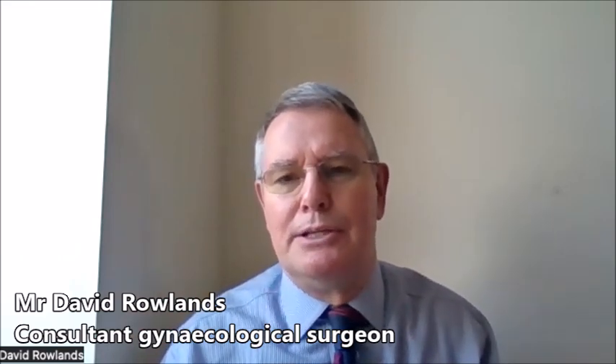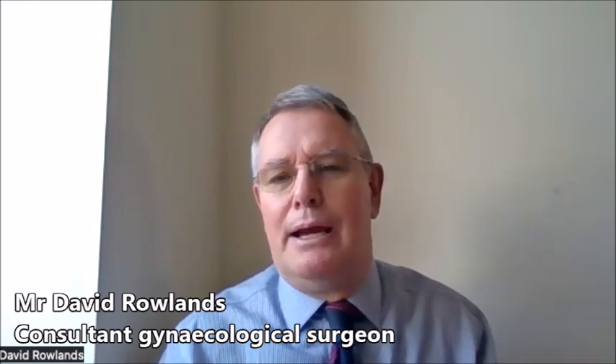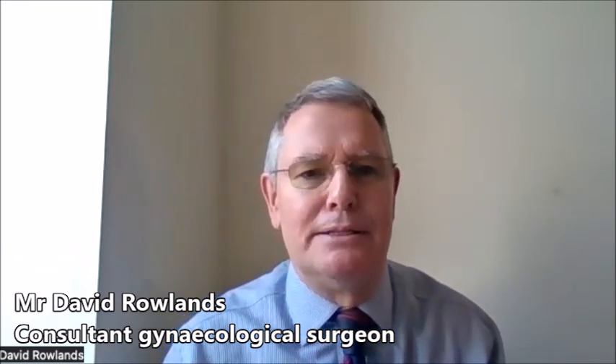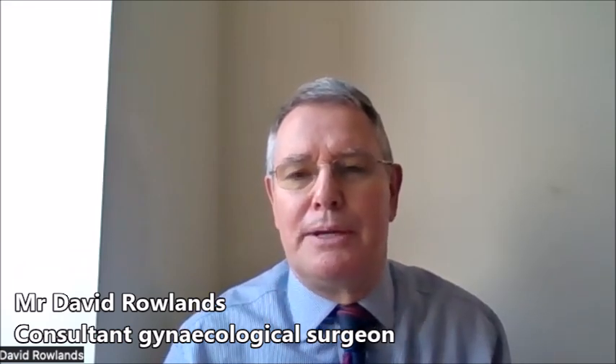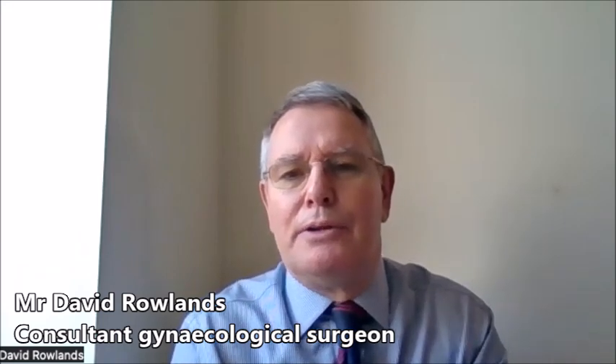From the patient's point of view, it tends to mean smaller scars. It tends to mean that we can handle the tissue more gently, and that tends to translate to less pain and a swifter recovery. In some cases we can even think about women going home on the same day, or usually the next day following surgery.